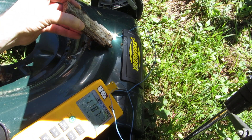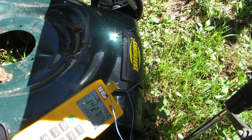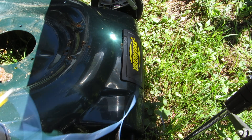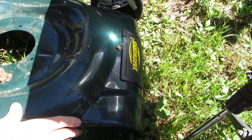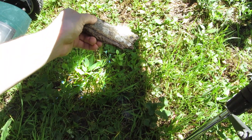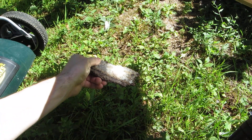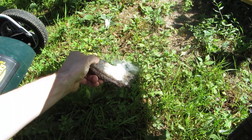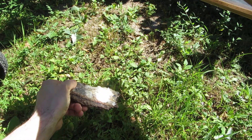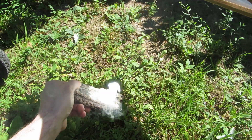This thing will pretty much do instant fire. Let me get this out of the way. I'll move this old lawn mower chassis out of the way. This thing is crazy powerful.